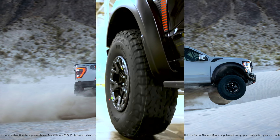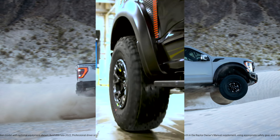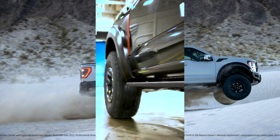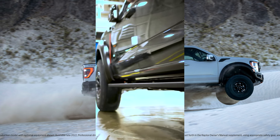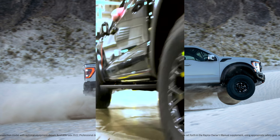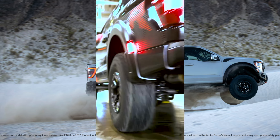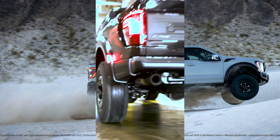In a testament to efficiency and precision engineering, the assembly line culminates in the marriage of parts, resulting in the completion of one full Ford F-150 truck every 53 seconds. This remarkable feat underscores Ford's unwavering commitment to delivering quality vehicles at an impressive pace.